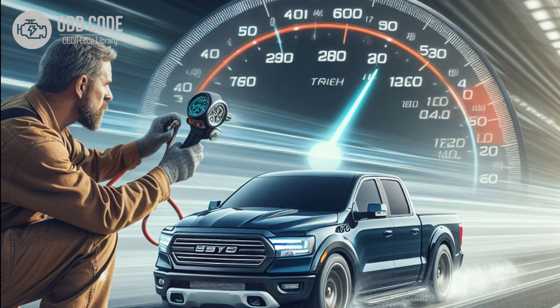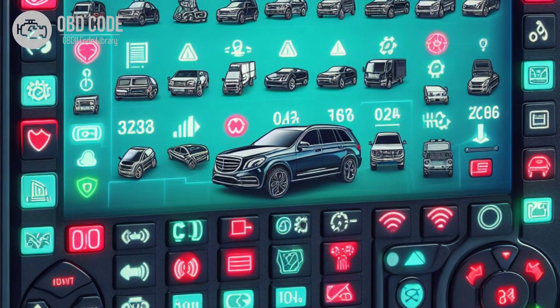3. Incorrect or erratic RPM readings on the tachometer. 4. Other related trouble codes may be present.